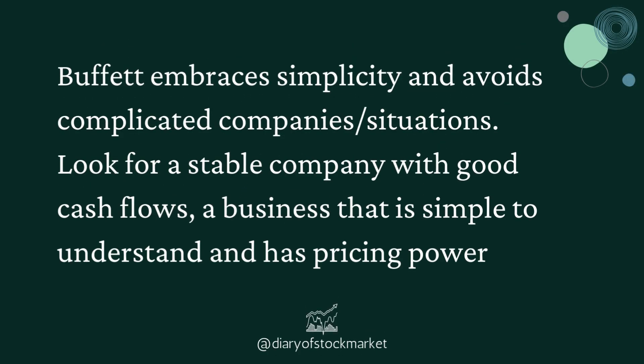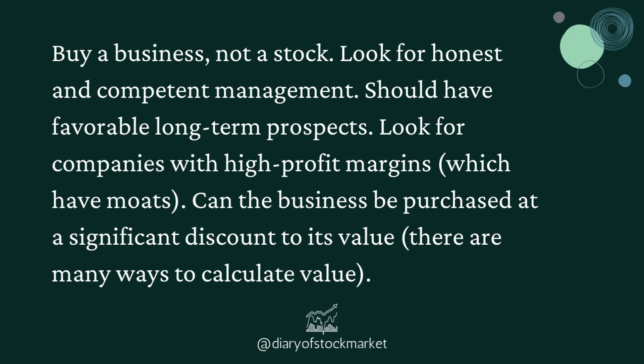Buffett embraces simplicity and avoids complicated companies' situations. Look for a stable company with good cash flows — a business that is simple to understand and has pricing power. Buy a business, not a stock. Look for honest and competent management that should have favorable long-term prospects. Look for companies with high profit margins which have moats. Can the business be purchased at a significant discount to its value? There are many ways to calculate value.